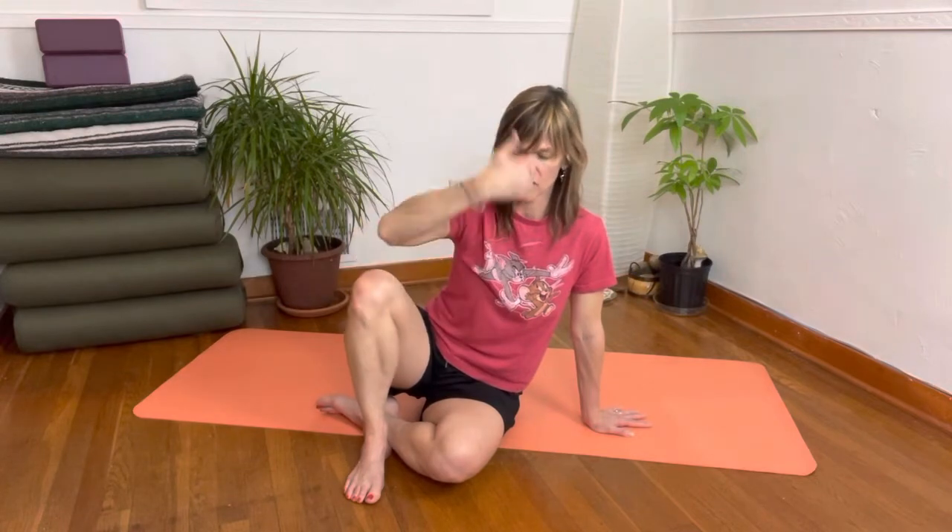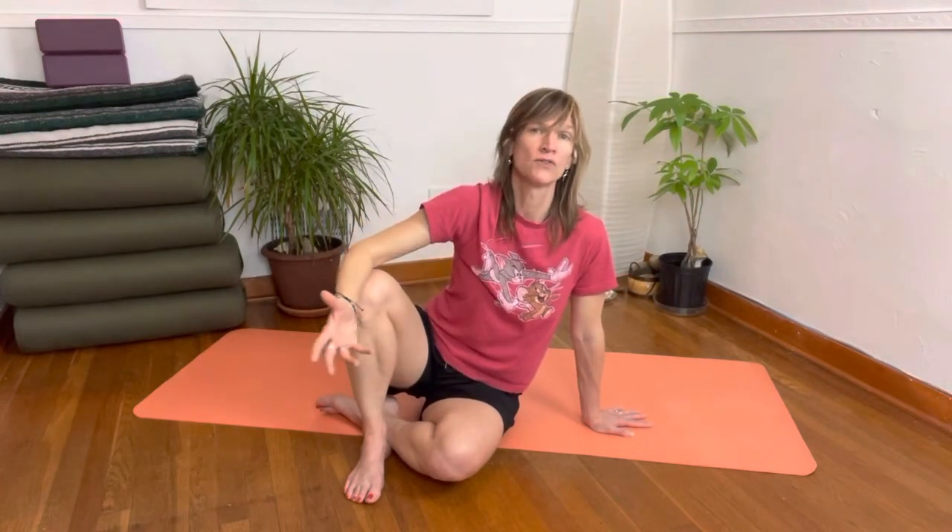It totally applies to Pilates — better apply to all movement, right? We know Joseph Pilates said you're as young or as old as how your spine moves.